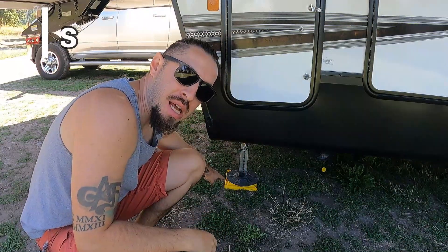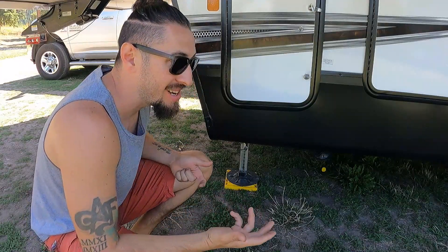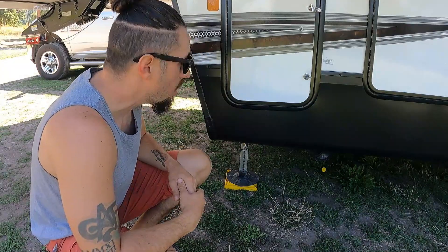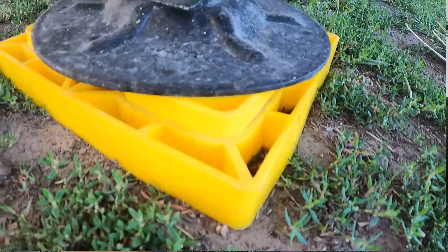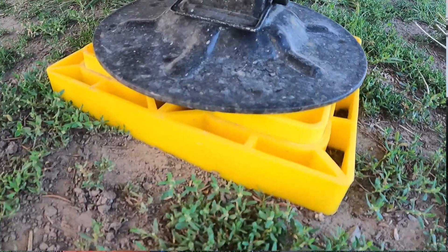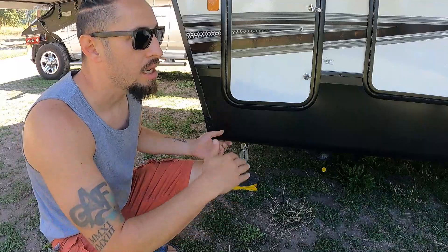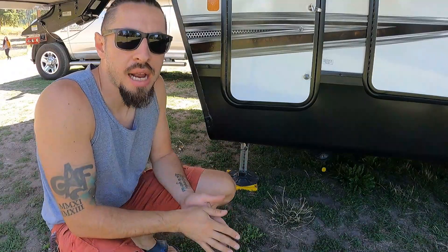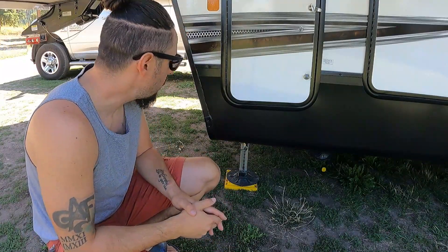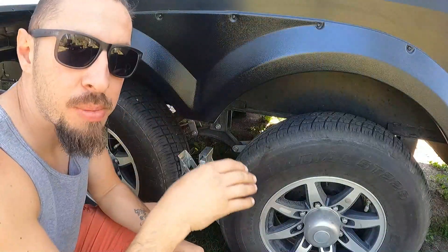These little plastic yellow stackers are definitely another essential item. When you're on dirt and it starts to rain, they prevent you from sinking into the ground and keep your rig level. They come in a compact stack of about nine or ten and do a really good job. We got ours from Camping World — definitely something everyone should get.